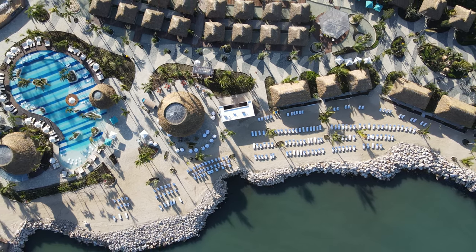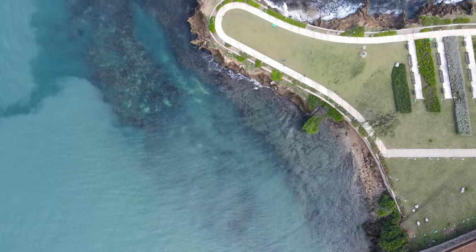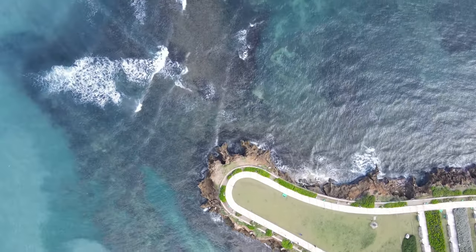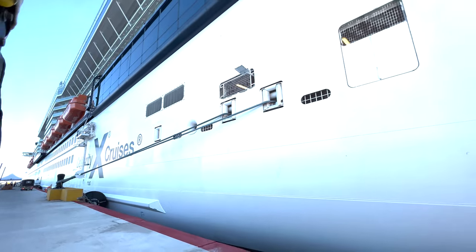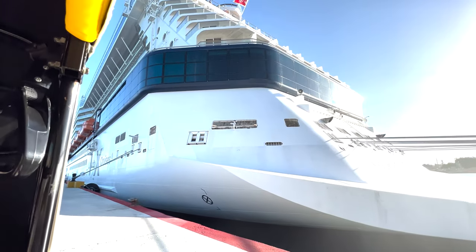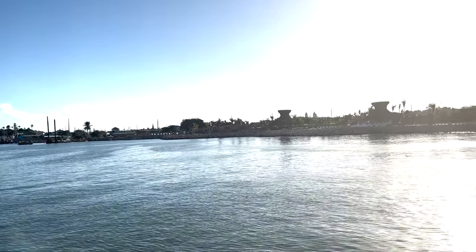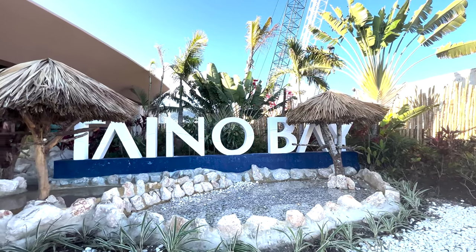This beach area, believe it or not, is actually free to get into, and I'm going to show you how that works. There are little trolleys if you are accessible or have an injury — I particularly had an injury on this day — to take you from the ship over to the area where there's check-ins for all of the excursions.